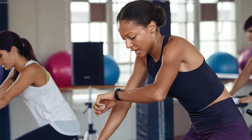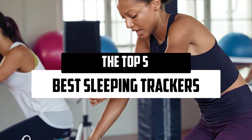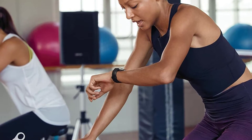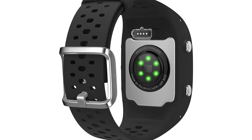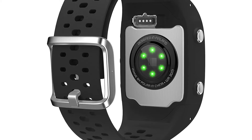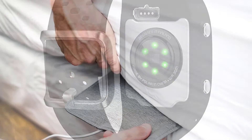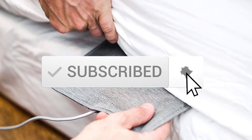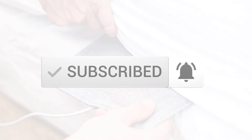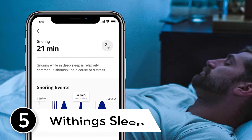Hello everyone, welcome to our new video. Today we'll take a look at the top five best sleep trackers available on the market. I tried to make the list based on their popularity, quality, price, durability, user opinions, and more. If you need more information about these products, please check the link in the description section below, and make sure you subscribe for more videos. Okay, so let's get started.